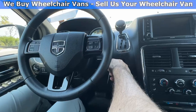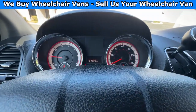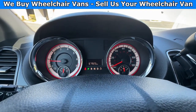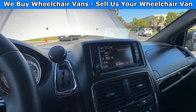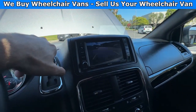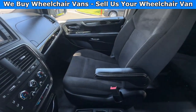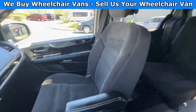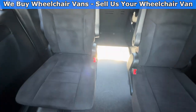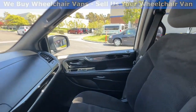Let's go ahead and start up the van. This van here is going to have 67,000 miles, and over here you will have a touch screen infotainment system with a backup camera. Here is the view of the front, and then here is the view of the back. Let's go ahead and listen to the engine.